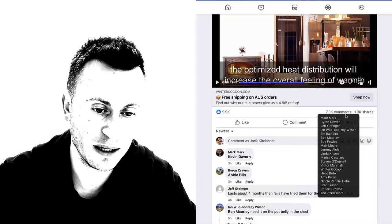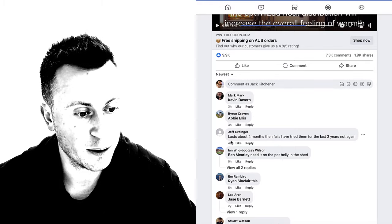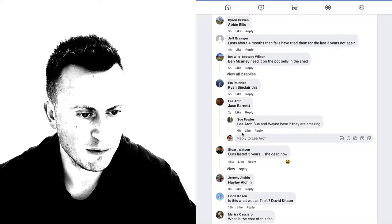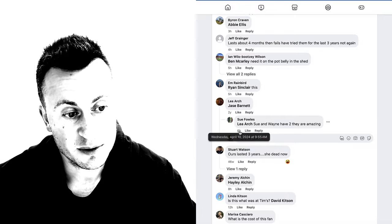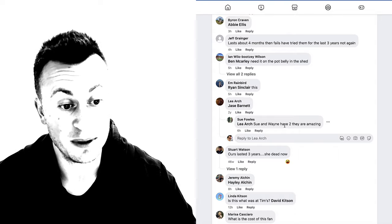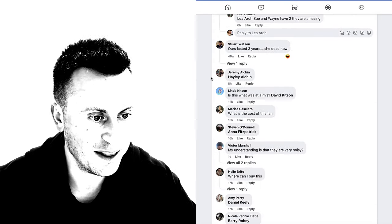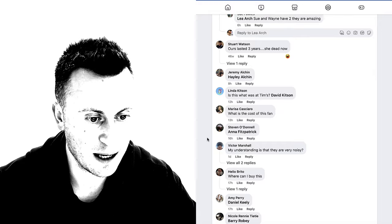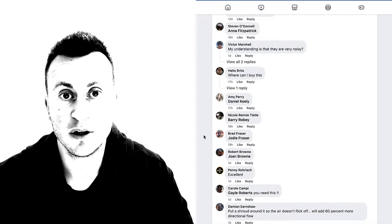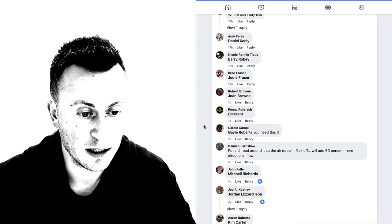Looking at the newest comments, we can see timestamps of three, four, five hours ago — lots of very recent activity. There's one from two years ago with a recent reply from six hours ago, where somebody is saying they have two of them and they're really, really good — they lasted three years. Lots and lots of comments all from the last 24 hours, which shows it's still relevant and working today.